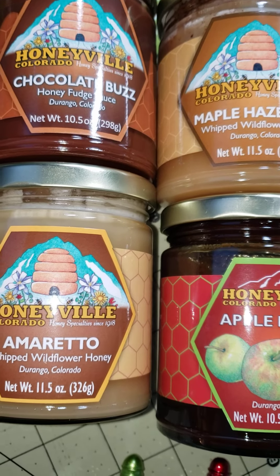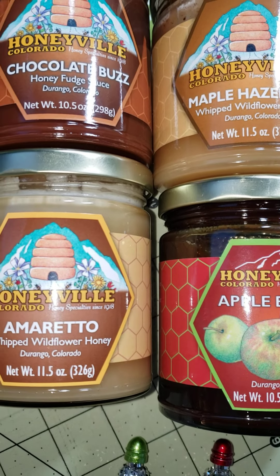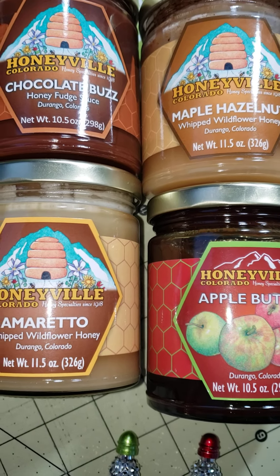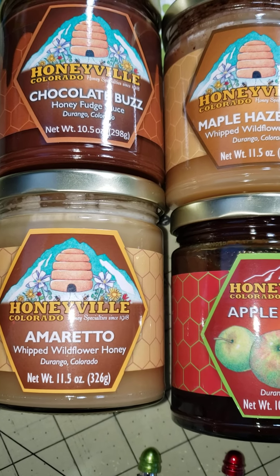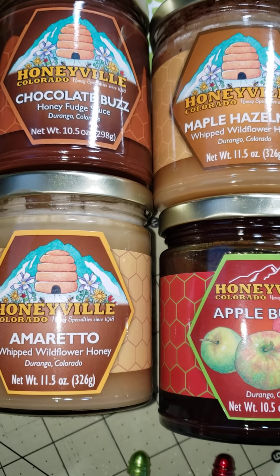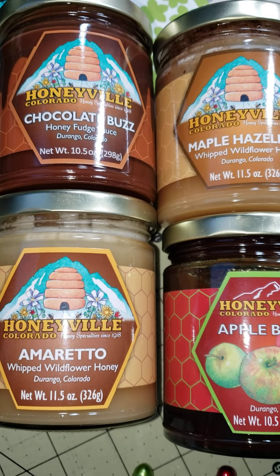Hi YouTube, this is Rochelle with EJ's Daughter. Today is Sunday, November 20th, 2022, and I'm coming on here with a quick video just to show you some things that I got recently. I have not purchased any yarn, but I do have some fabric to show you.